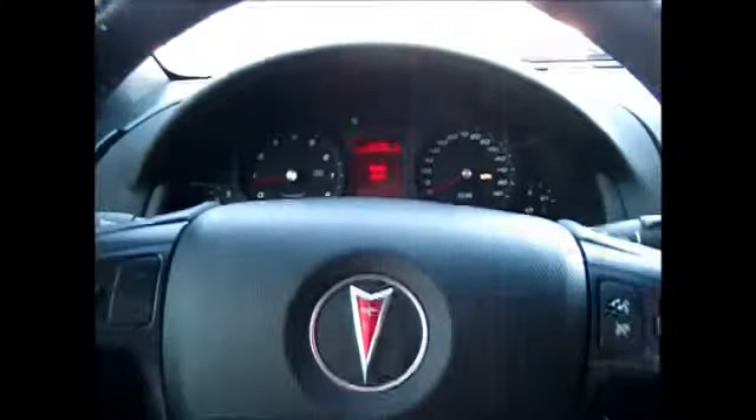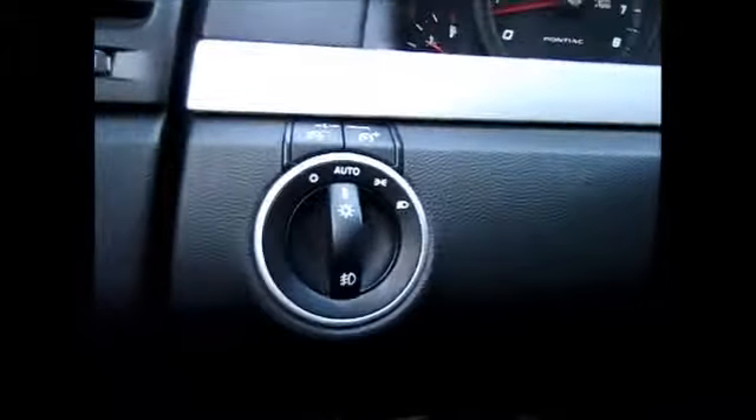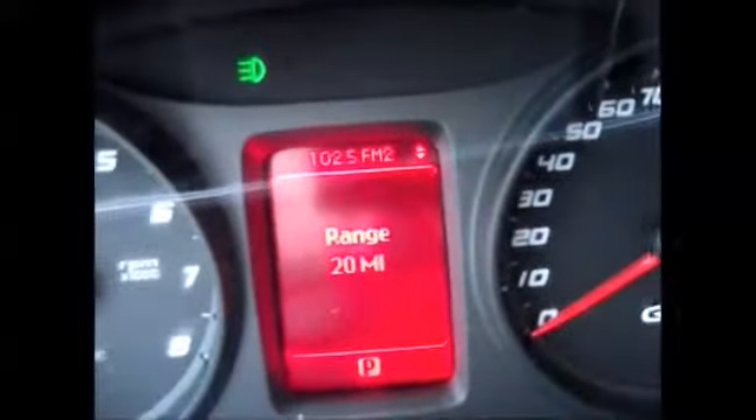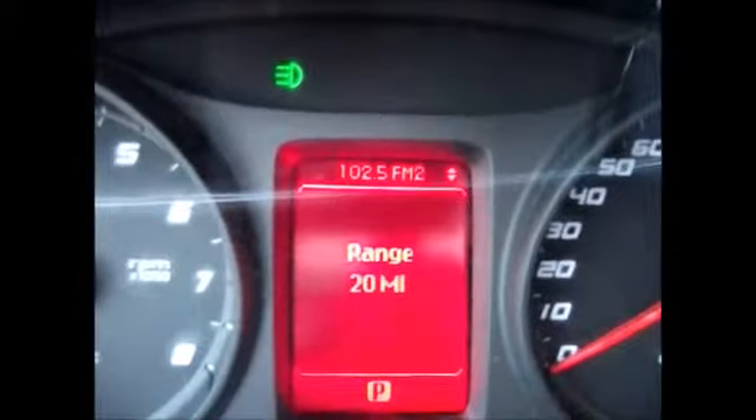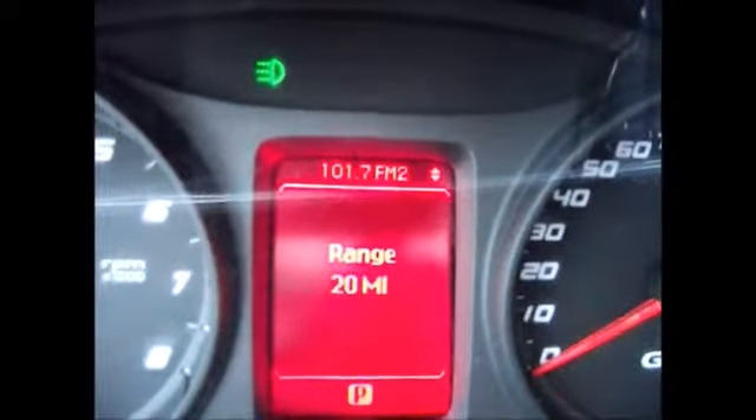On the steering wheel we have the different menu controls. It tells you distance until empty, average miles per gallon, and when you need to get your car serviced. Over here we have the media and Bluetooth controls. It has automatic headlights, fog lights, and instrument panel dimmers. Of course, your cruise control, windshield wipers, and you can also change your stereo by the controls on the steering wheel.